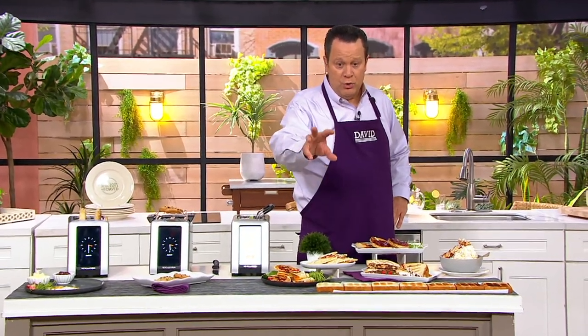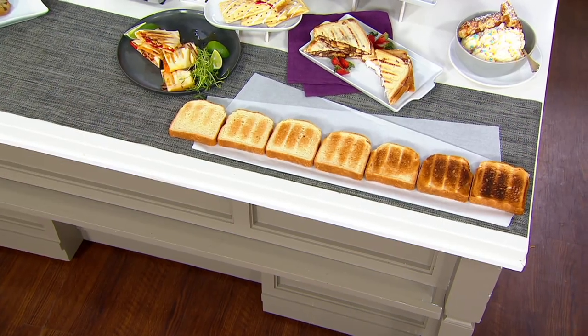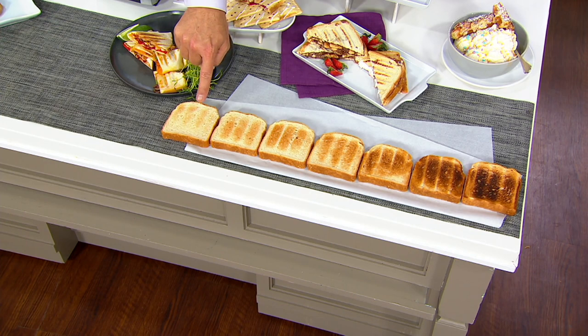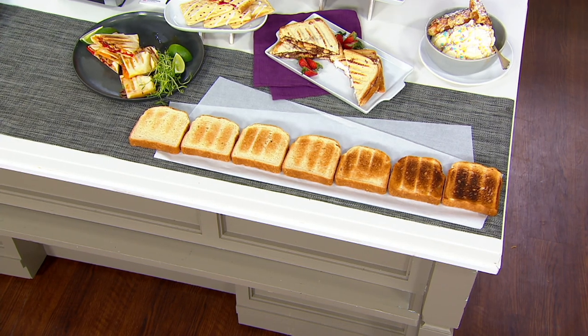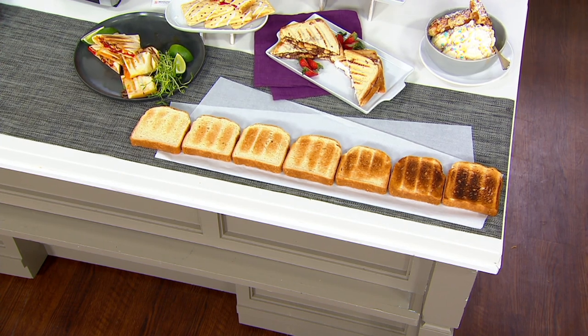Thanks to InstaGlow, you get the nice golden brown exterior and the nice soft interior. You go from shade one, two, three, four, five, six, and our darkest shade seven. This is quick and easy - it's touchscreen and it's going to do the job for you each and every time.